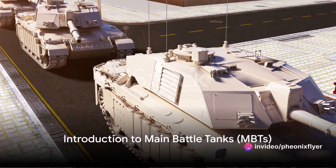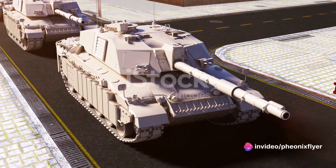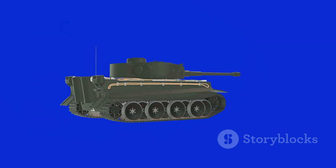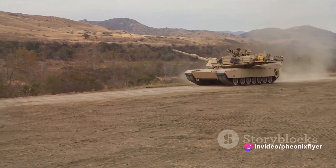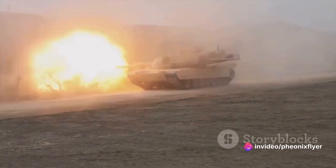Have you ever wondered why the Abrams MBT tank is considered one of the most formidable battle machines in the world? The answer lies in the concept of main battle tanks, or MBTs. These are not just any tanks — they're the heavy hitters of modern combat, designed to take on and take out enemy forces with unmatched firepower and armor protection.